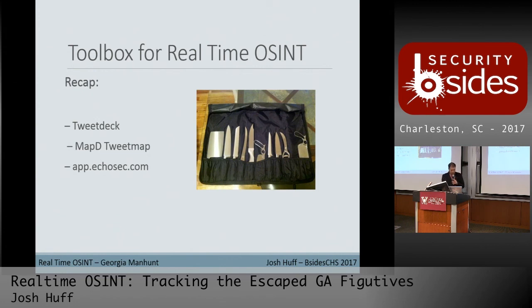So back to the toolbox: TweetDeck, TweetMap, and EchoSec.